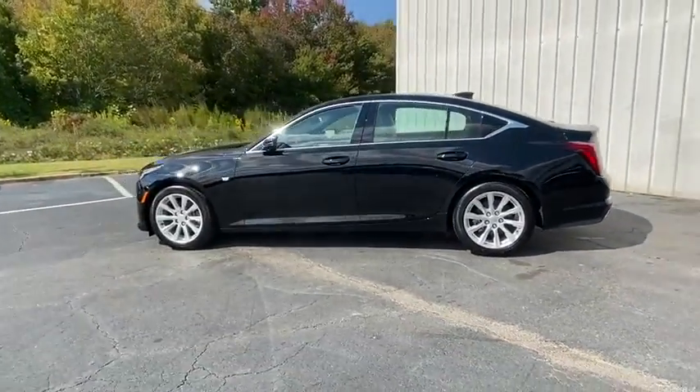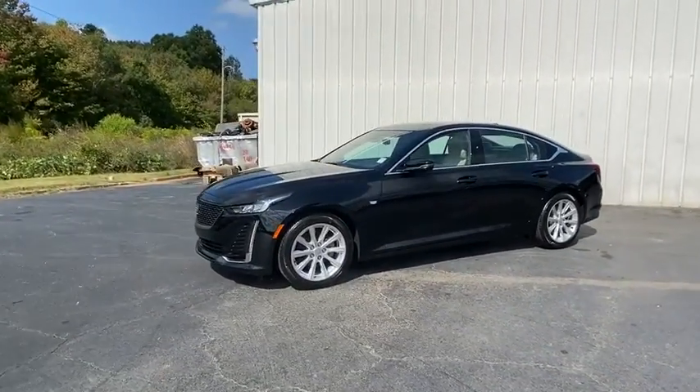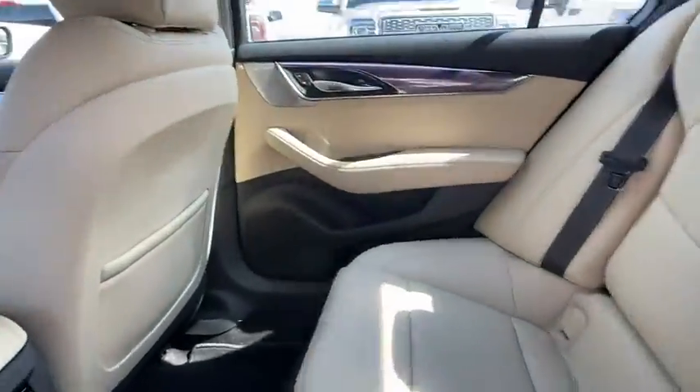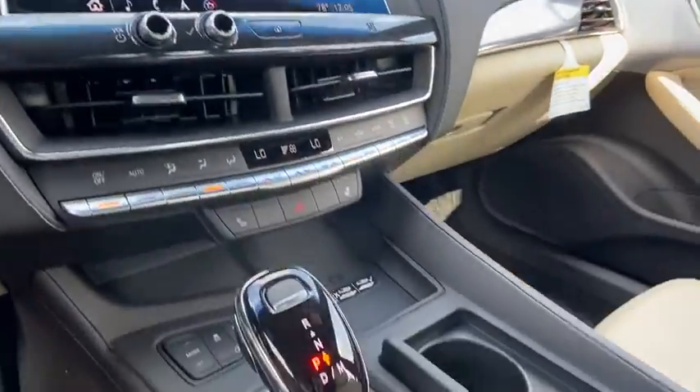Traction control, power passenger seat, dual airbags, leather-wrapped steering wheel, power steering, four-wheel disc brakes, universal garage door opener, cold weather package, compass, electronic stability control, heated front driver and passenger seat, rear window defroster, power window.